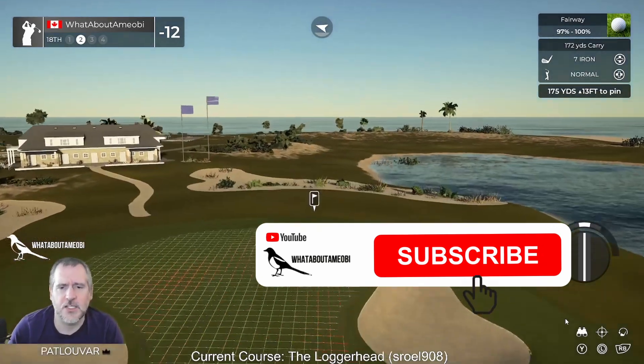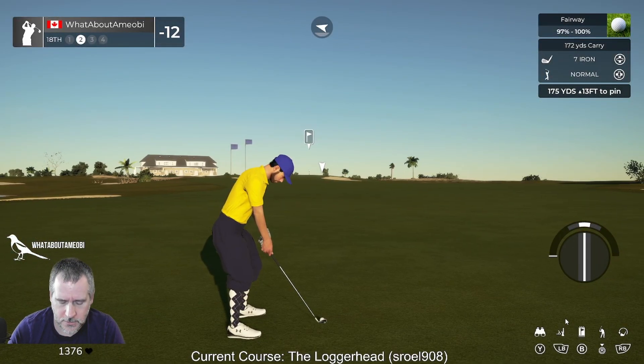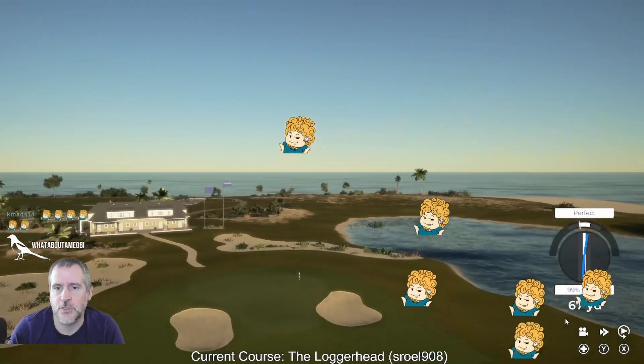It's kind of just a good solid course — no bells and whistles. Less is more.